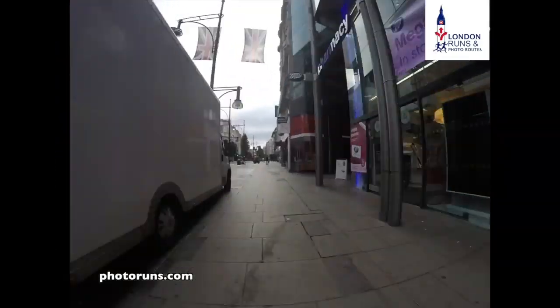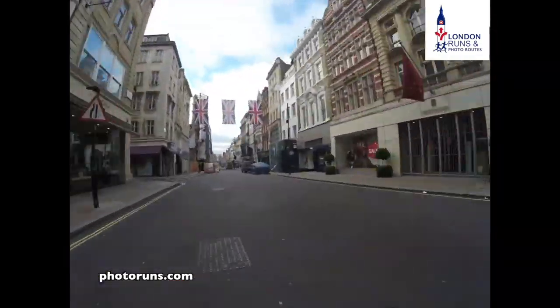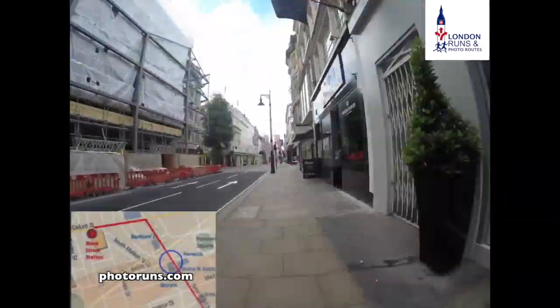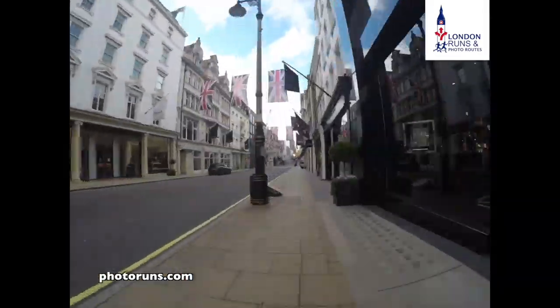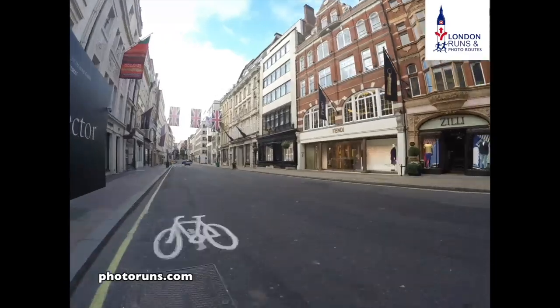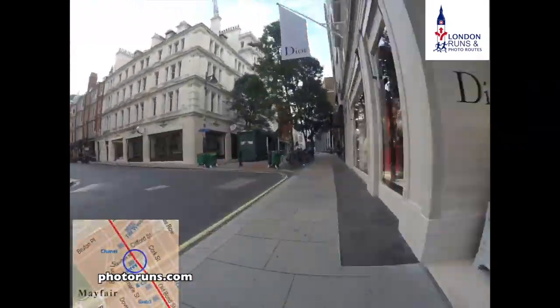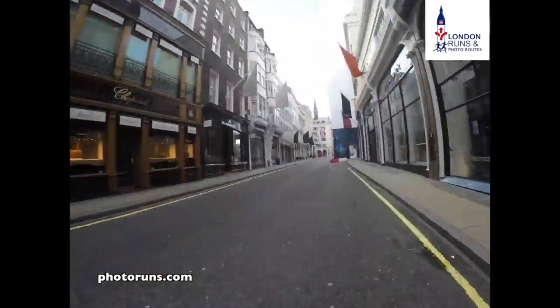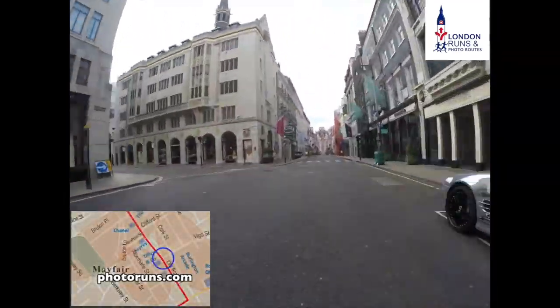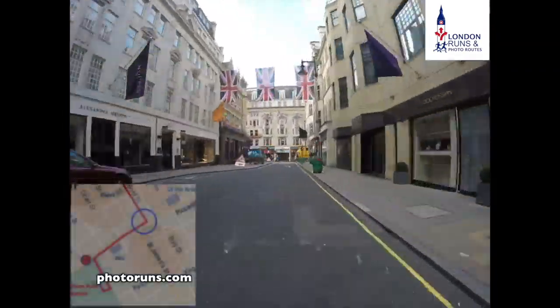Heading east along Oxford Street, we go right when we get past Debenhams. When we're on New Bond Street, this has got a lot of luxury shopping. We go past Victoria's Secret and Fenwick, then we get down towards Louis Vuitton and Chanel, and then we cross over into Old Bond Street and we've got Tiffany's and Salvatore's.